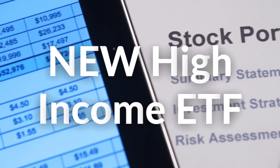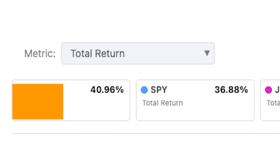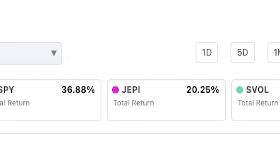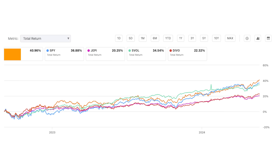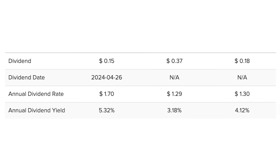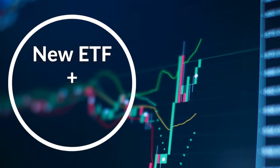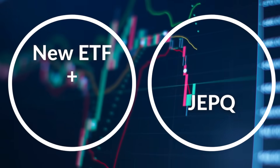I just came across a high-income ETF that since inception has not only been able to outperform the S&P 500, but has also been able to outperform almost every other high-income ETF I've talked about, including JEPI, SVOL, and DIVO, and not to mention majority of passive dividend ETFs like SCHD, VYM, and DGRO, while still providing a dividend yield of 5.5%. And the best part is that this ETF may potentially be an amazing complement to another very popular high-income ETF, JEPQ.